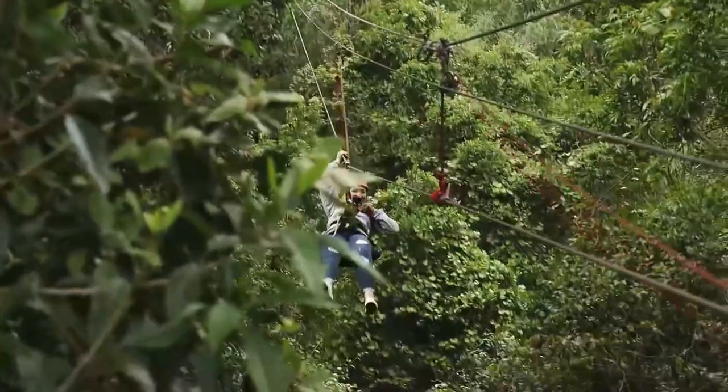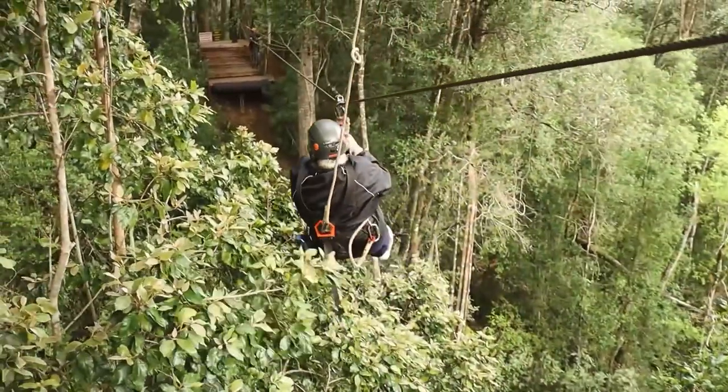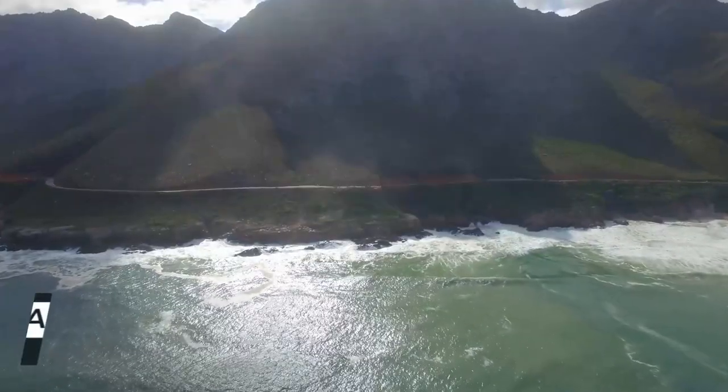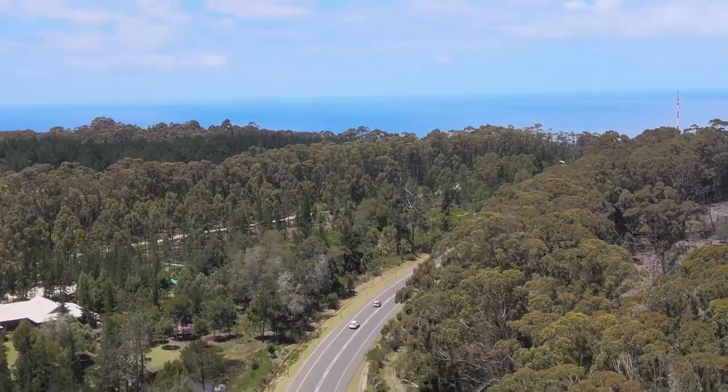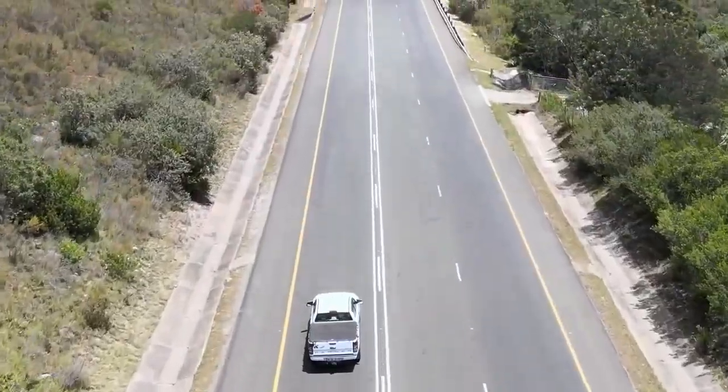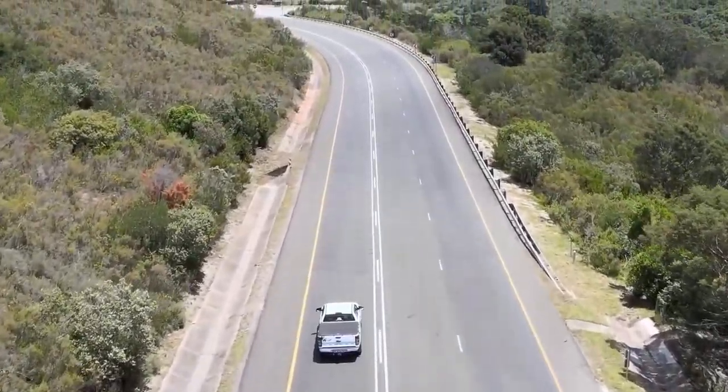So after our very exciting Canopy tour, we were famished. So we decided to make yet another quick stop at our favourite ice cream place to eat some of their delicious Italian pizzas.